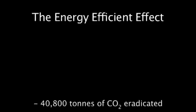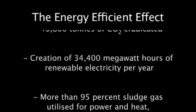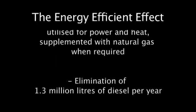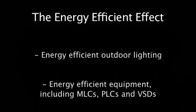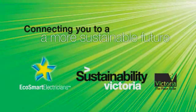We knew this new facility would have a positive impact on the environment and we're proud to be involved.